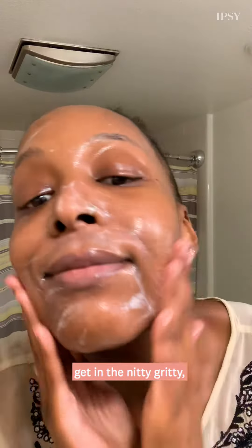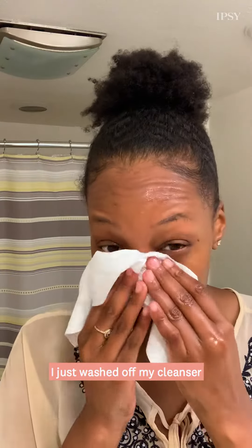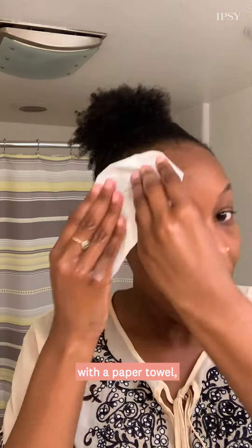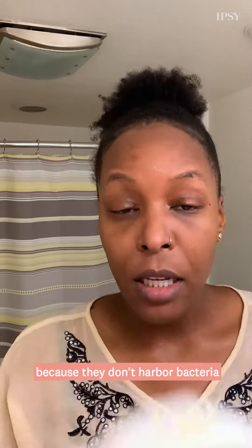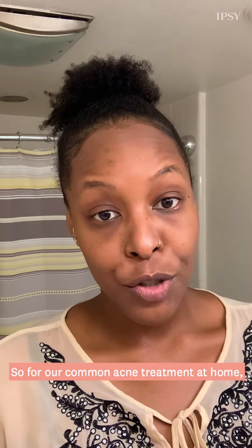A gel cleanser is going to really be able to get in there, work in your pores, and give you a nice clean surface. I just washed off my cleanser and I'm going to go ahead and pat my skin dry with a paper towel. I like to use paper towels because they don't harbor bacteria like a regular cloth towel can.